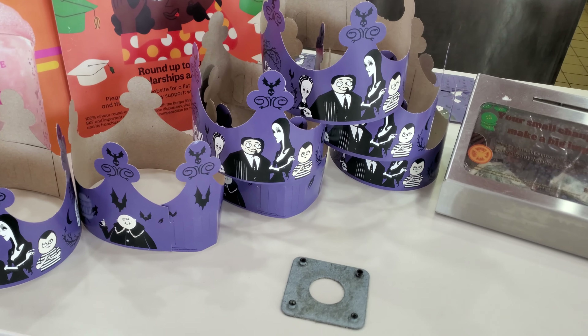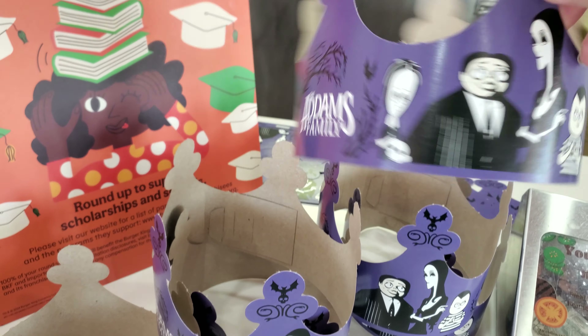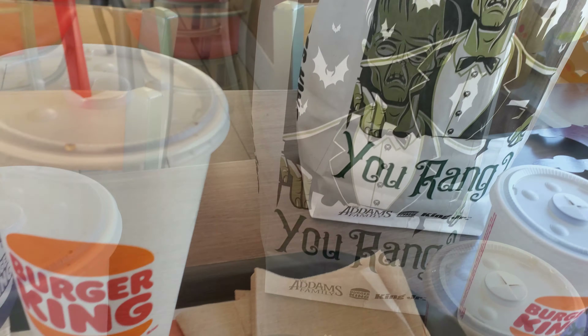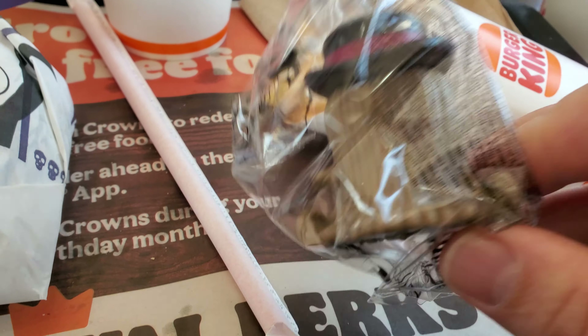They also have the Addams Family crowns right here. Not only do they have the adult meal with the purple burger, but they actually have a kid's meal also, so I got that one to see what kind of toy it has. They actually have a toy, so my wife will be really excited about this one.